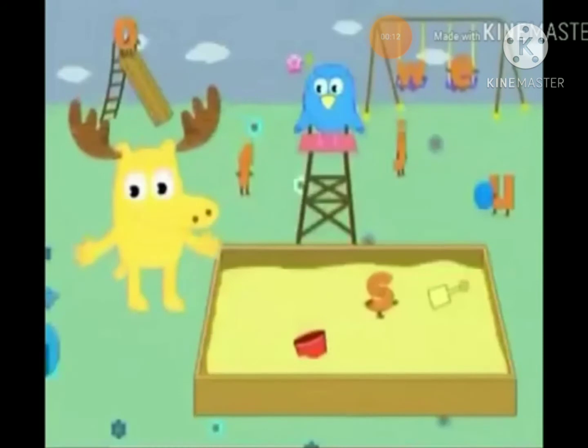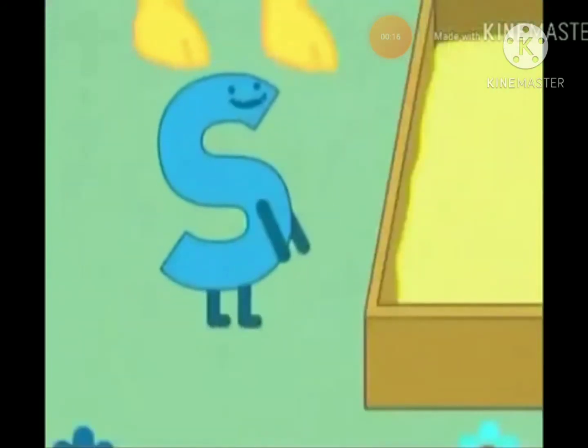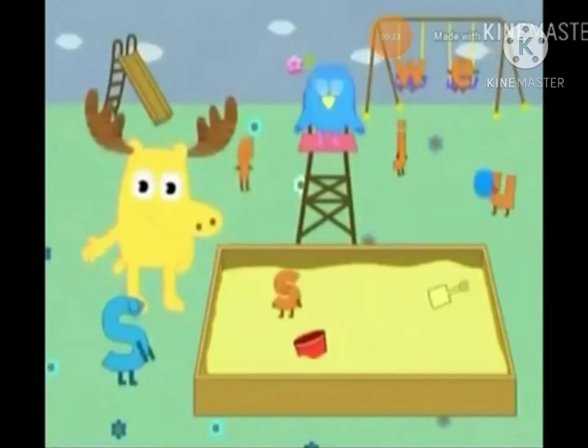Hey, look! It's Big S! Hi, Big S! Salutations! I have a savory snack, Little S. If you see her, would you send her over? Sure thing! Big S has a snack for Little S!